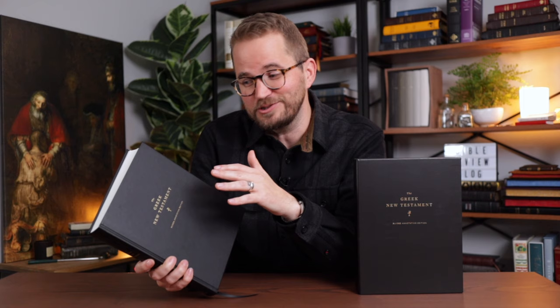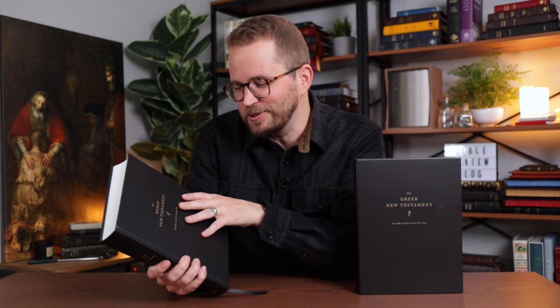My guess is that if you're watching this video you are probably at least a little bit of a Greek New Testament nerd — whether you're a scholar, a professor, a student, or a pastor, you probably love the Greek New Testament and are interested in something like this. If not, you can still watch and check out a beautiful edition, but this is probably more for that first group of people.